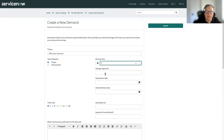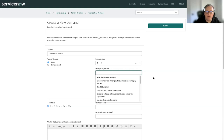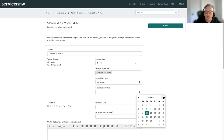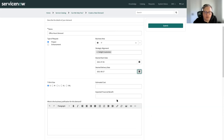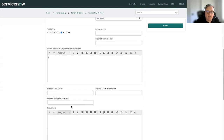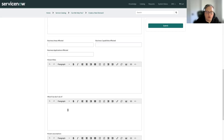You can align it to a particular strategy, have a start and end date for when you desire this would be executed on, put in an estimated cost and benefit, and choose things like a T-shirt size. We're also collecting things like business justification, business areas affected, and known risk. These are all items that are typically on your standard demand form — but here we're capturing them up front in a catalog item. You can see there are certain fields that are mandatory with a star next to them, and you could make other fields mandatory as well.